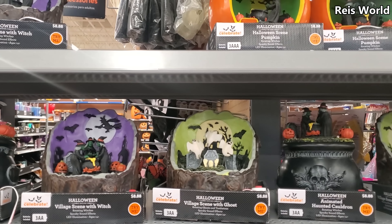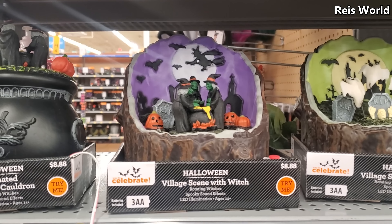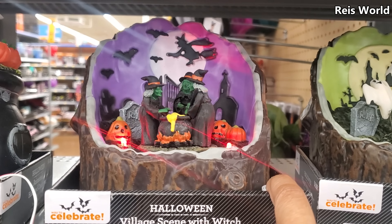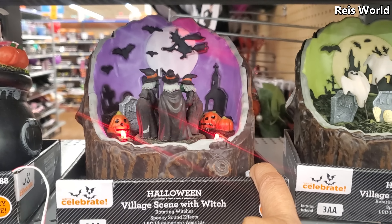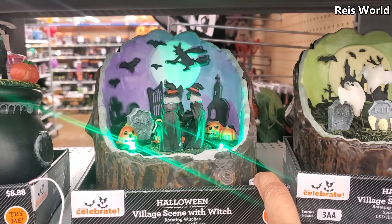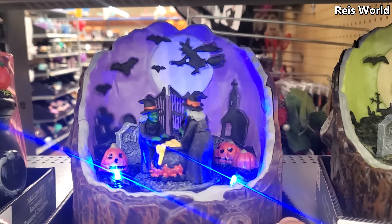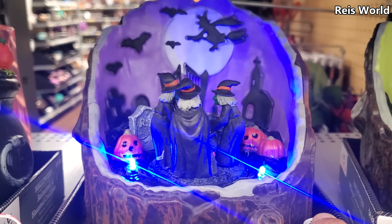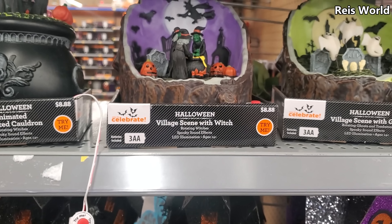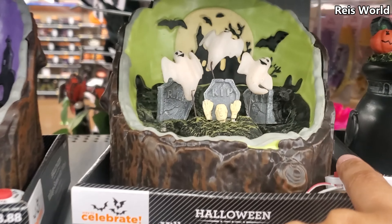I made it into my local Walmart and I did find some Halloween decor. They have a Halloween village scene. That is pretty cool for only $8.88, and they do have a Halloween village ghost one.